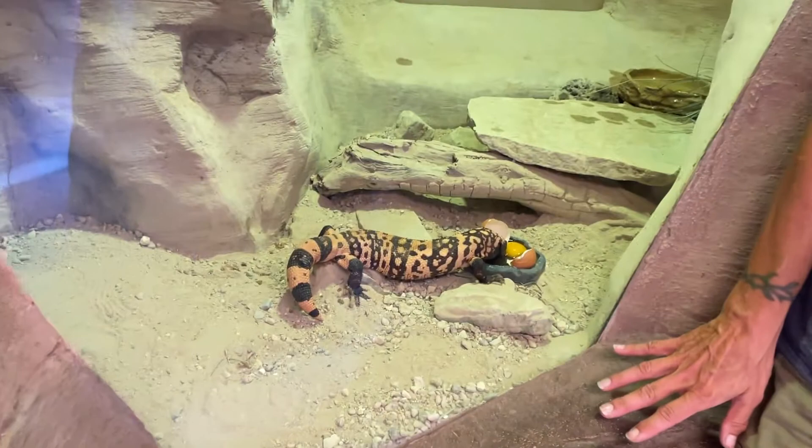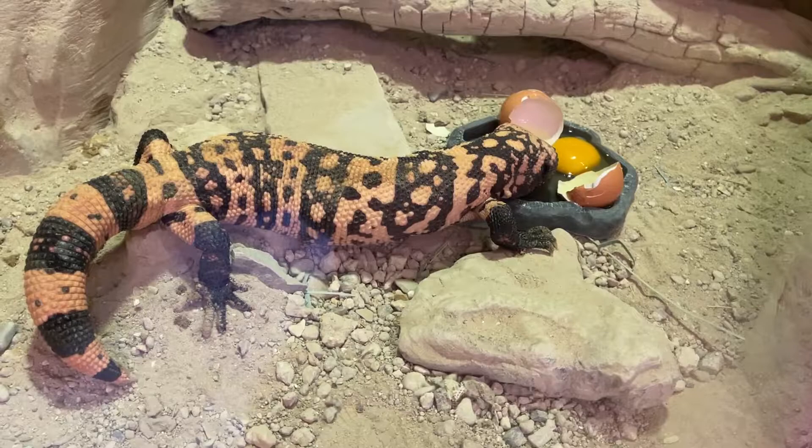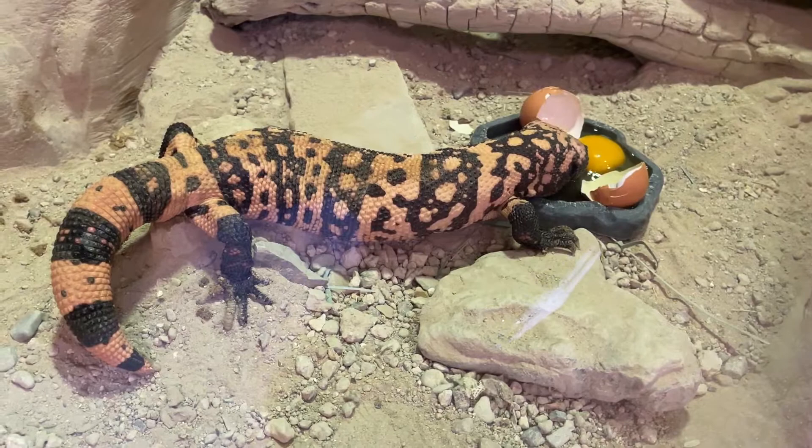So what we have behind us here is a Gila monster. It's spelled G-I-L-A, but it sounds like an H — Gila.